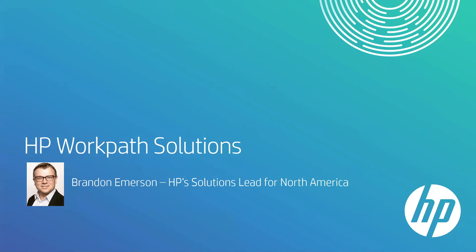All right. Well, Brandon, thank you very much for joining us today. I'd like to introduce everyone to Brandon Emerson. He is the — you know, you got a nice title, but I'm just going to call you the solutions guru for HP and some of these devices. So we'd like to thank everyone for joining the call today. We know everyone's busy.